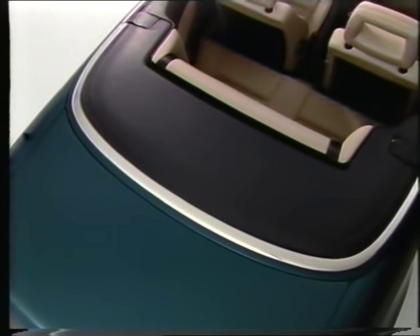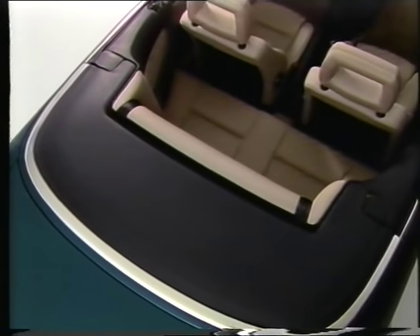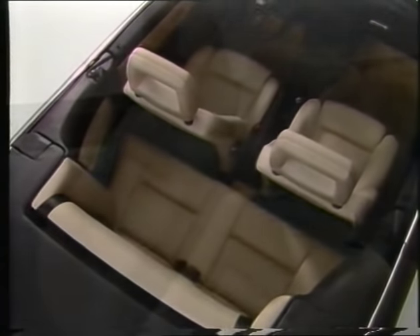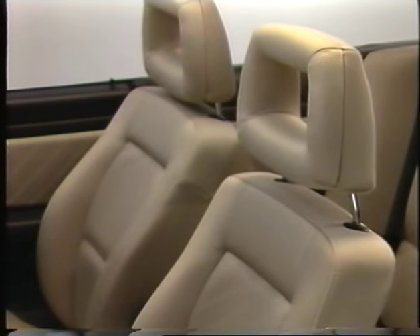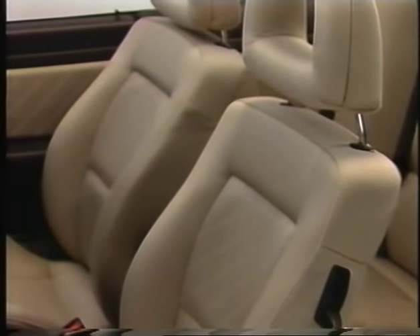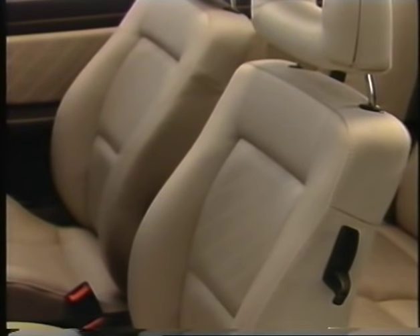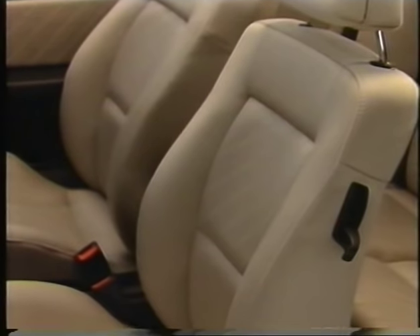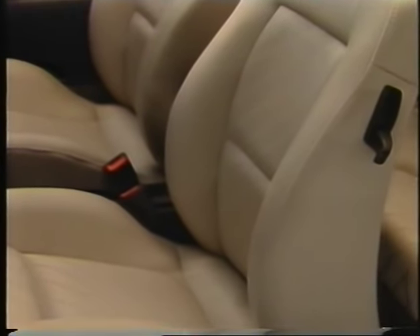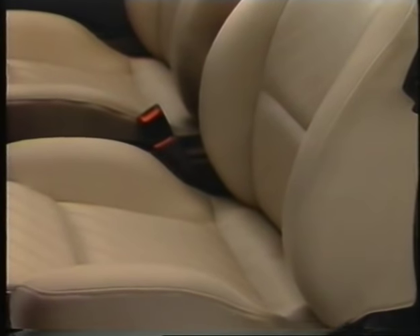The generous interior has ample space for four people. The sport seats with standard frame-type head restraints are moulded and height-adjustable, immediately giving you the safe feeling of being at one with the vehicle. The appearance and texture of the high-grade Jacquard satin seat upholstery are equally appealing. Exclusive leather fittings are available on request.